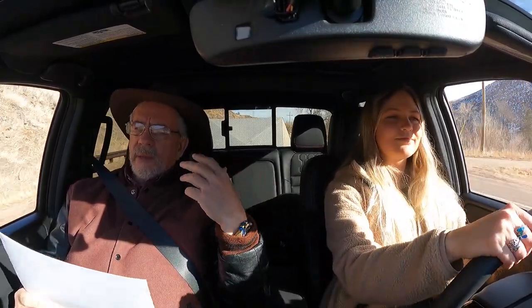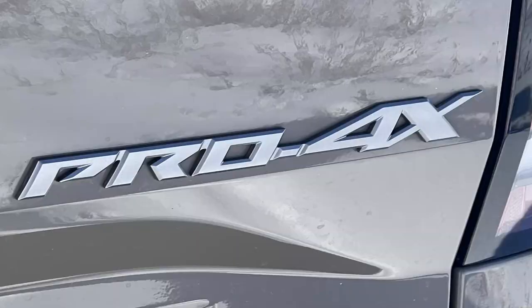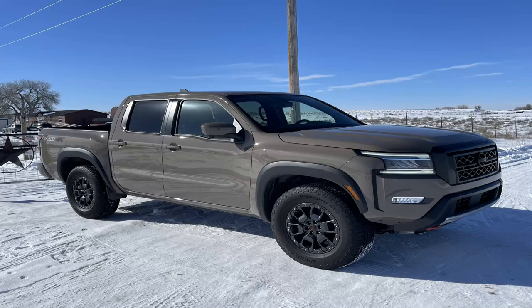We're going to Poudre Canyon again. Izzy and me, doing the 2023 Nissan Frontier Pro 4X Crew Cab 4x4 Automatic V6. We're pulling a trailer. I was going to pull my green one — the small one — I could have put a side-by-side in and been 3,000 pounds, but couldn't get it out of the snow. We had so much snow.